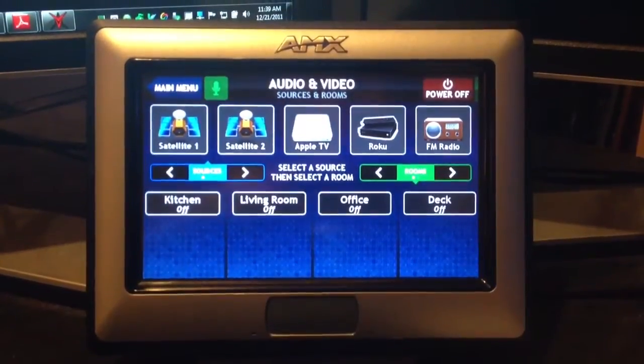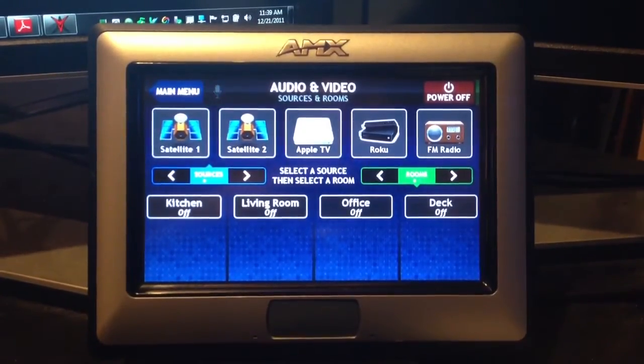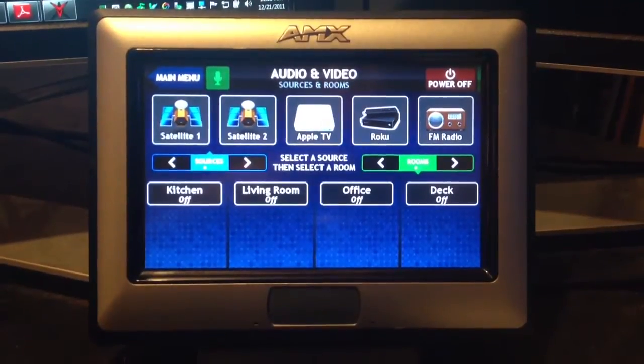So to demonstrate, just with this audio-video system — it's distributed, so there are multiple sources available in multiple zones or rooms that those sources can be sent to.